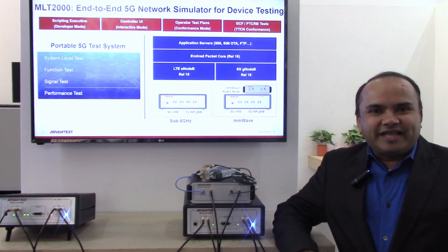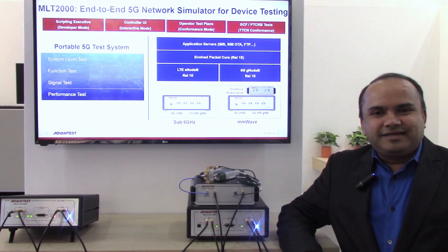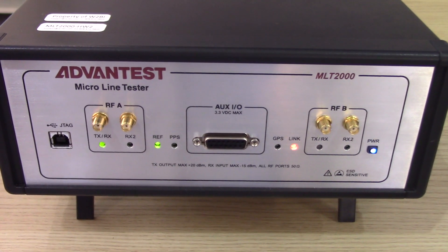Hello, welcome to ADVANTIS booth at Mobile World Congress 2019 in Barcelona, Spain. This year, we are launching a new product, MLT2000, targeted for 5G NR NSA testing.